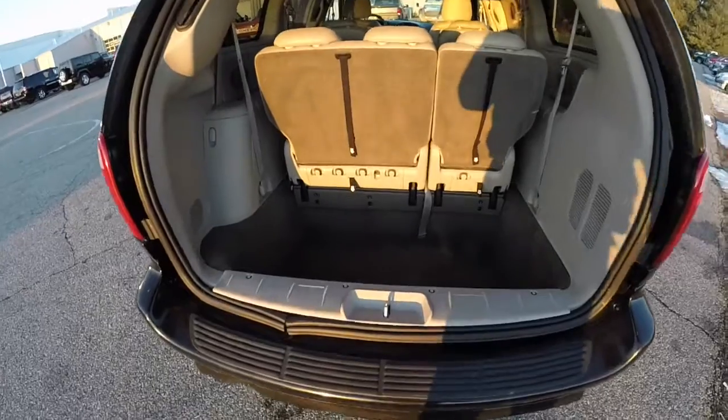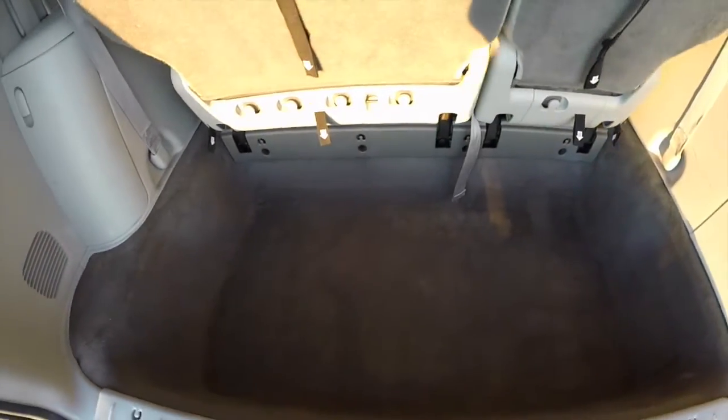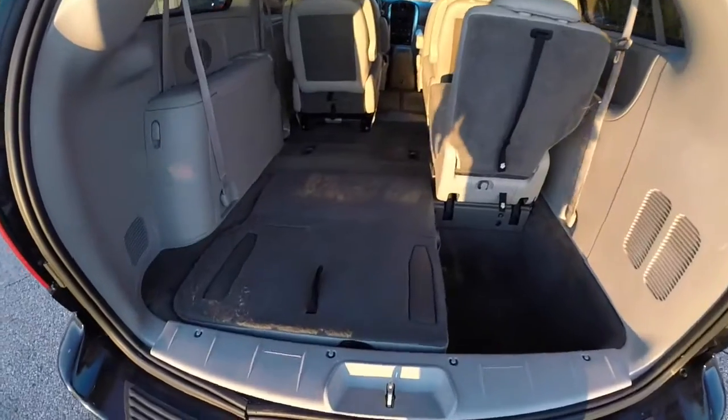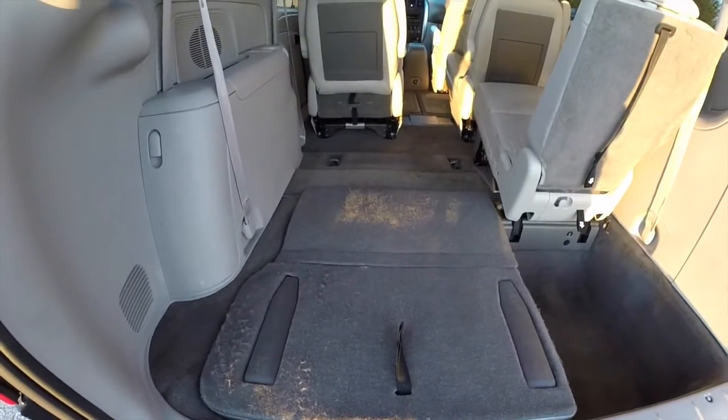Take a look at the rear luggage area. As is tradition with the stow-and-go seats, it is very spacious because of the nature of the stow-and-go well, even with the third row seats up. This is an example of how it would be with one of the seats stowed — it creates a very nice flat load floor.